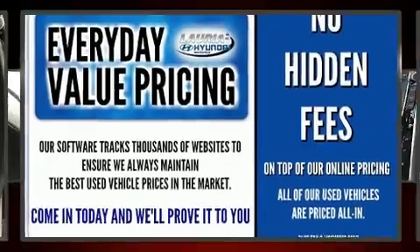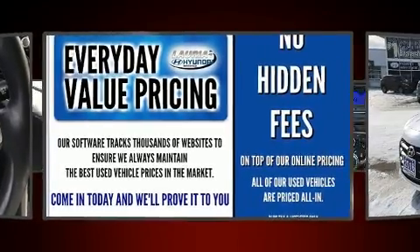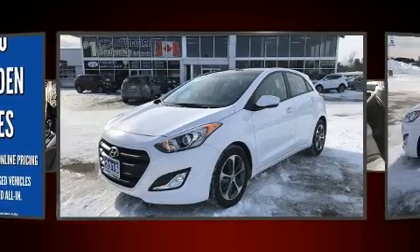Come test drive this 2016 Hyundai Elantra GT. This four-door, five-passenger hatchback has just over 25,000 kilometers.